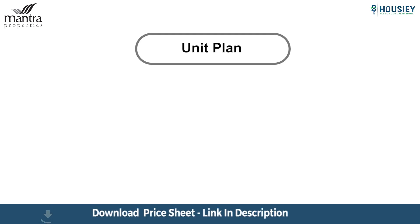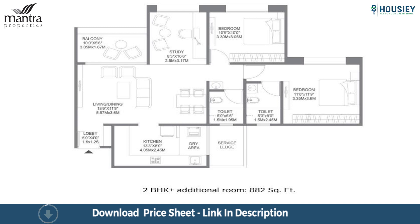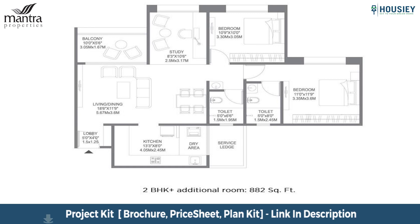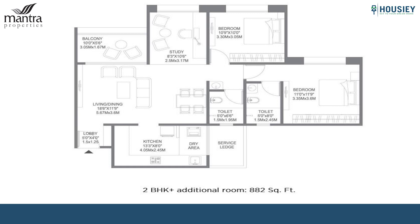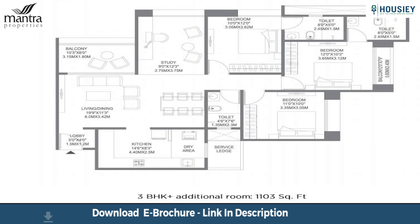Let's now have a look at the unit plans. This is the unit plan of the 2 BHK plus additional room. The reason we call it 2 BHK plus additional room instead of 3 BHK is that the additional room can be used for multiple purposes as per the client's requirement — as an additional bedroom, gaming room, library, work-from-home space, pooja room, or it can be combined with the adjacent room to make a very large master bedroom with walk-in wardrobe. This is the unit plan of the 3 BHK plus additional room, where you can also use the additional room as per your requirement.